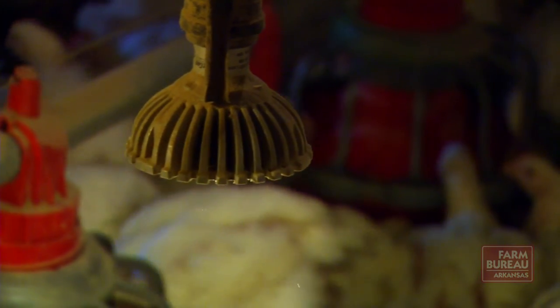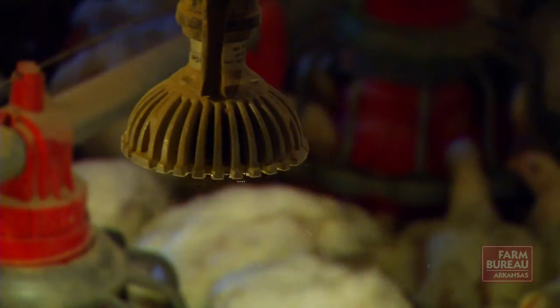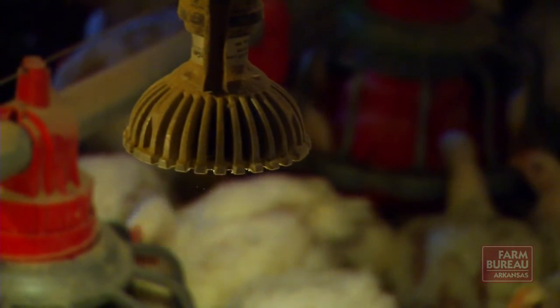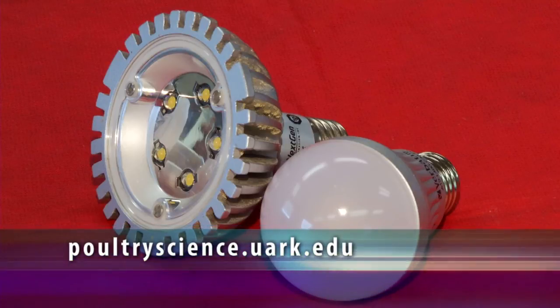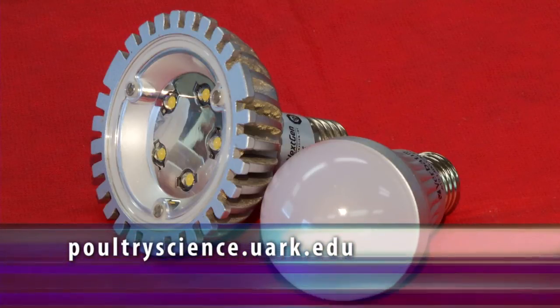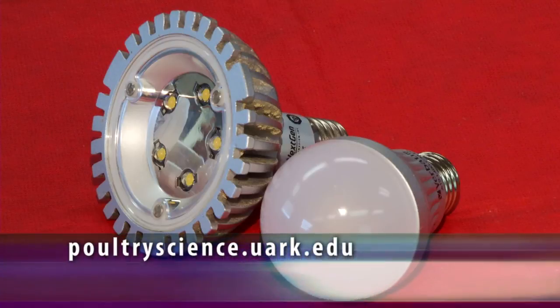Watkins says a number of poultry house equipment distributors are now offering LED bulbs for growers who want to transition to them. For more information, visit poultry science dot uark dot edu and click on research and extension.